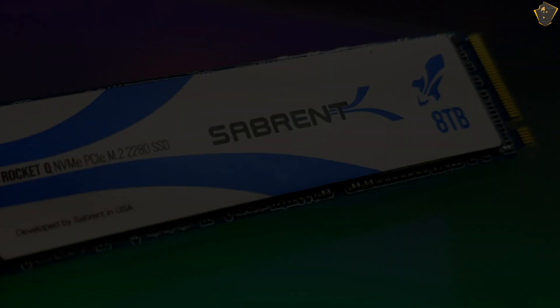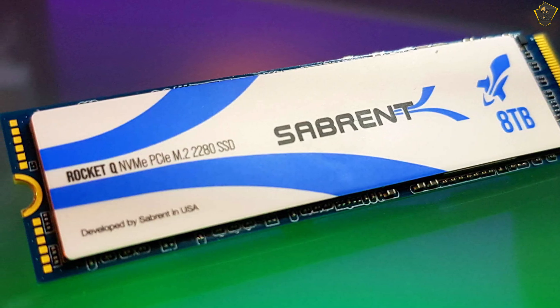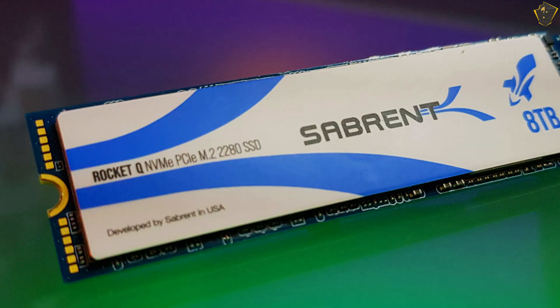Even so, if you go for one of the lower capacity Rocket Q versions, their pricing is very competitive, so it's not just the 8TB Rocket Q that's worth a look.